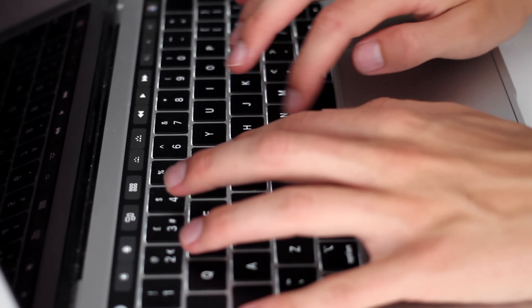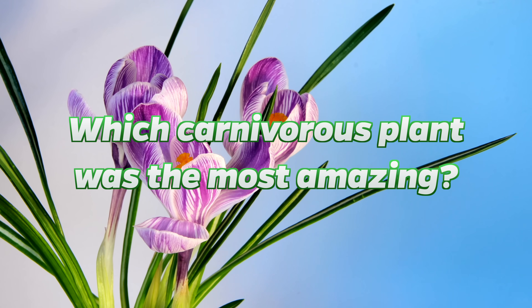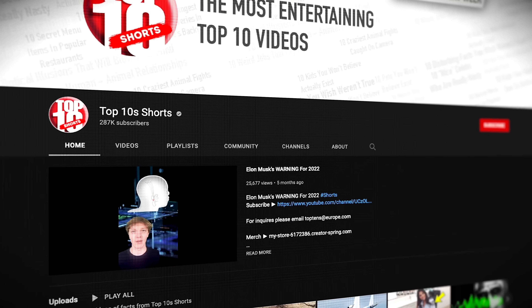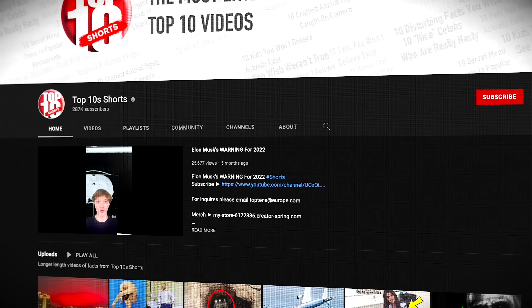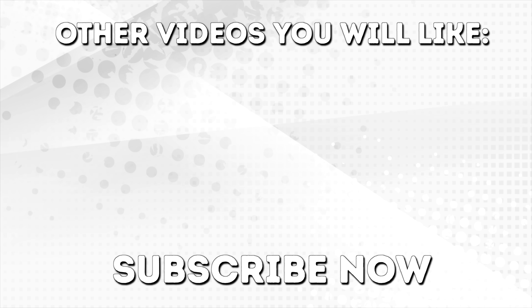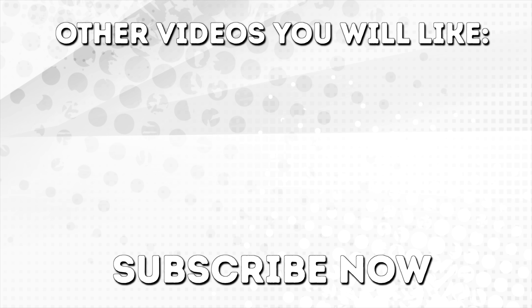But now it's time for you to make your voice heard — comment below which of these carnivorous plants was the most amazing. If you want to see my short videos, check out my shorts channel. I've been Charlie, thanks for watching. Leave a like if you enjoyed, and if you haven't already, subscribe to Top Tens.